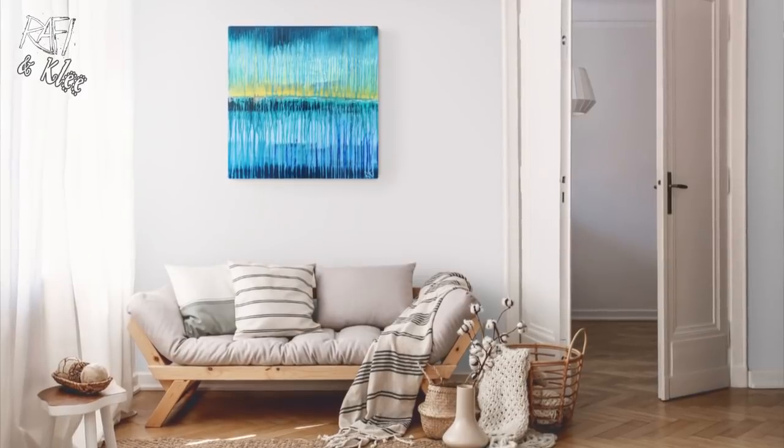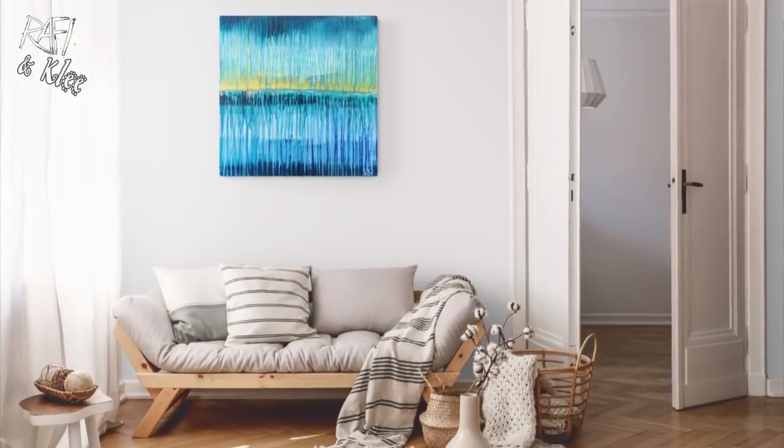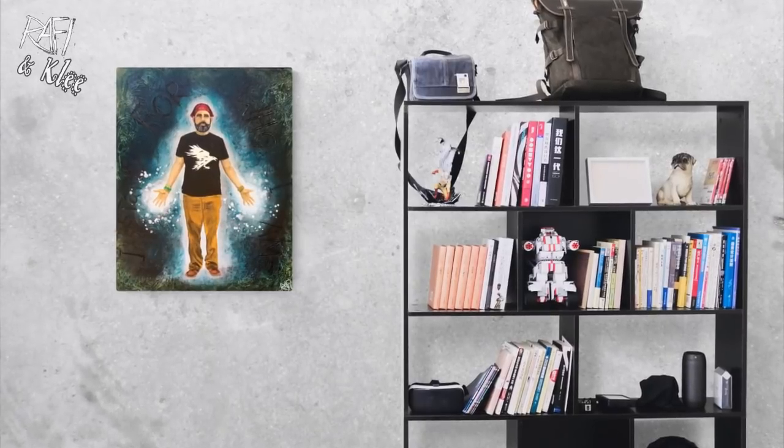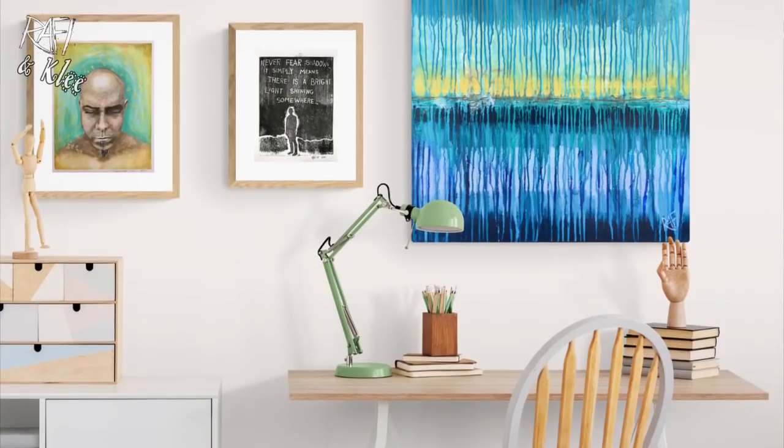One of the reasons mock-ups are helpful is because they give context to the piece for the person looking at it. With so much selling happening online, when you're looking at a painting on an easel or just a picture of a painting, it can be really hard for some people to quantify what the piece is going to look like on their wall.